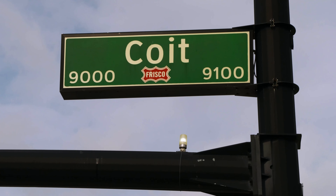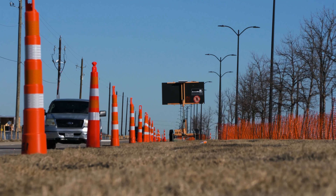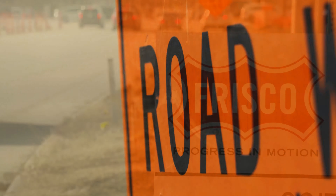As construction wraps up on one section of Coit Road, work to widen another part begins. We tried to build it out to where it's completely built out to its full six lanes. Road work means more ways for drivers to get around Frisco.